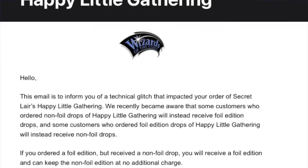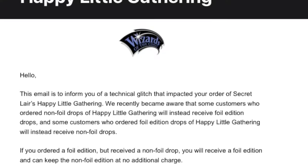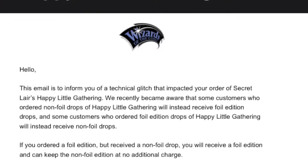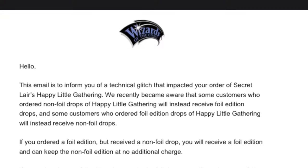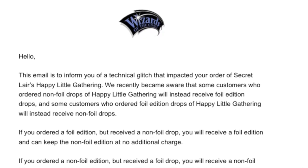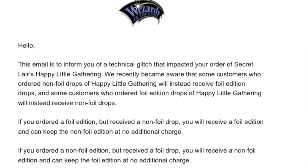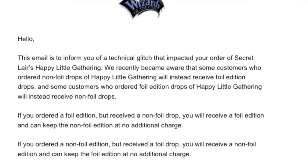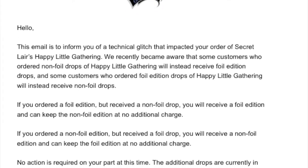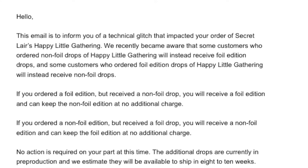They sent me an email that says: 'This email is to inform you of a technical glitch that impacted your order of Secret Lair Happy Little Gathering. We recently became aware that some customers who ordered non-foil drops will instead receive foil edition drops, and some customers who ordered the foil edition drops will instead receive non-foil drops. If you ordered a foil edition but received a non-foil drop, you will receive a foil edition and can keep the non-foil edition at no additional charge.'